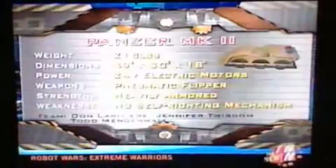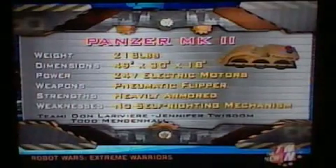There's the awesome Panzer Mark II. Panzer at 218 pounds, it's got a couple of electric motors, and it's got some serious protection on it.